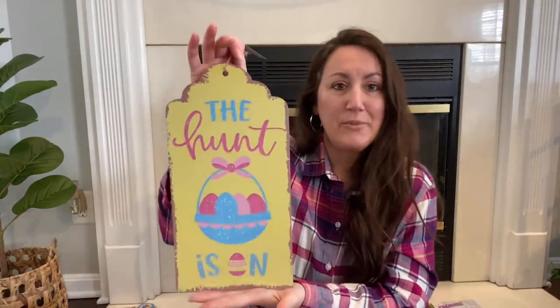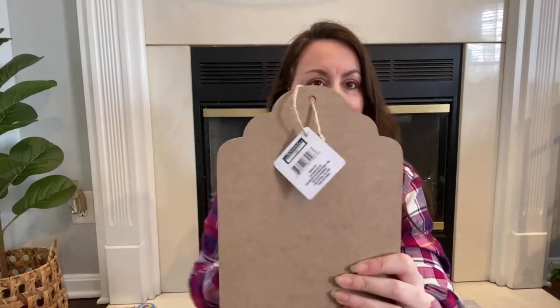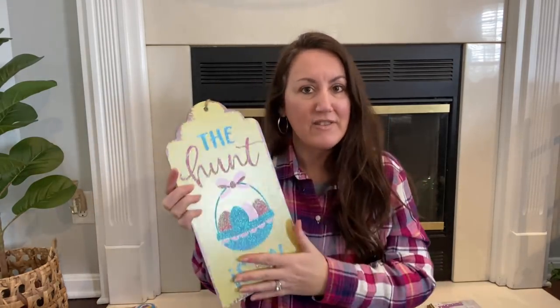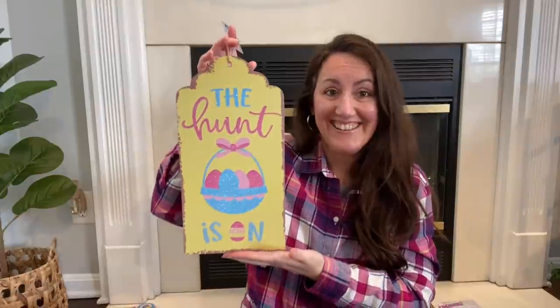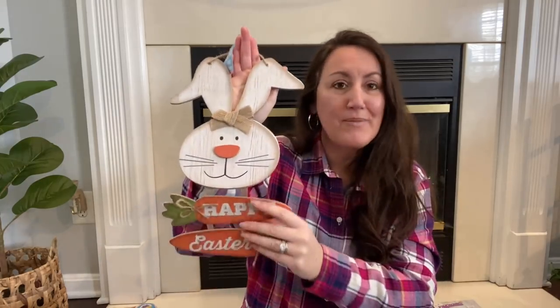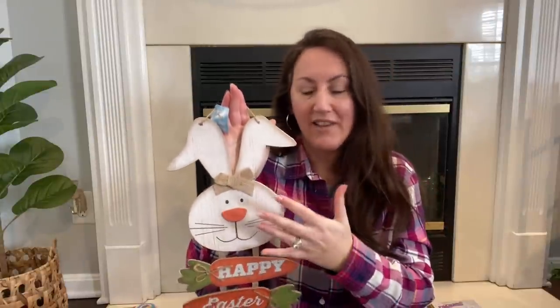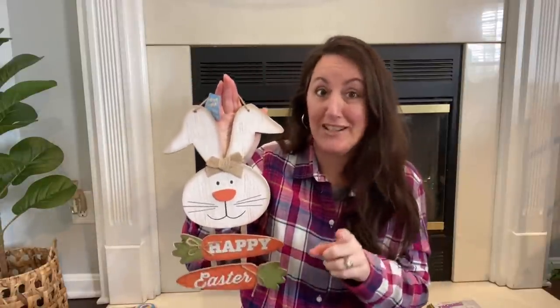But then I also grabbed this one. It just says the hunt is on, with the Easter basket. I grabbed it because I love the shape — I love that edging. I'm probably going to just sand this off and make a different sign, so that'll probably be a project we do together. And then this one they've had for a few years — I grabbed it because I want the head. I'm going to do something separate with the carrots, but this head I want. I'm probably going to repaint it and add it to a sign — another project we do together.